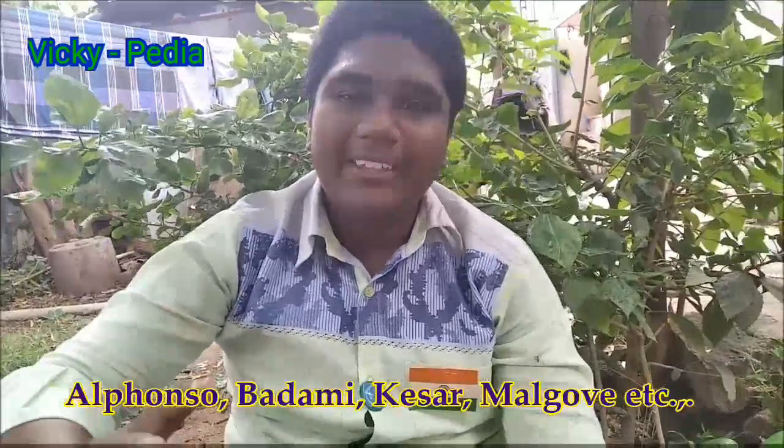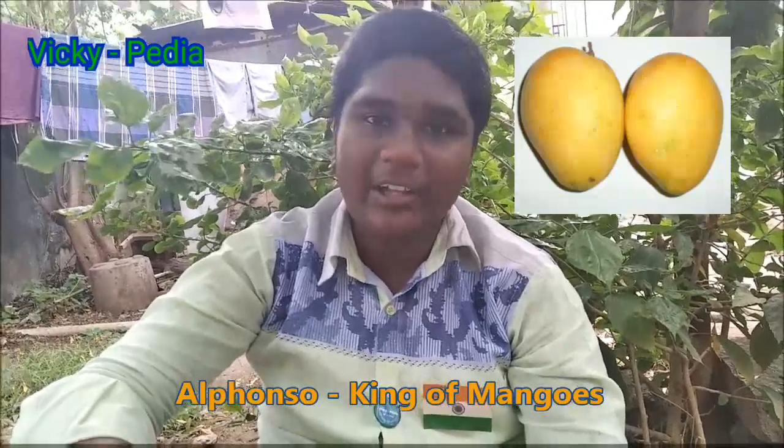There are about 273 types of mango. In India, there are many types of mangoes: Alphonso, Radhami, Kesar, and Malgova. Alphonso is called the King of Mangos — it is sweet and is also called Narmuna. Alphonso is the King of Mangos.